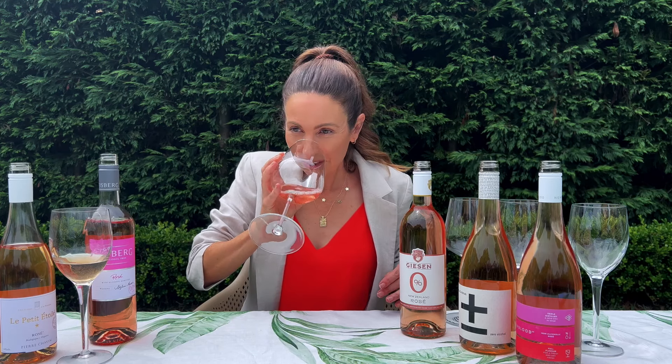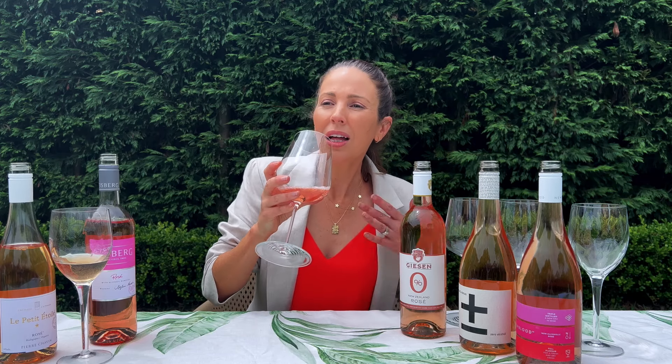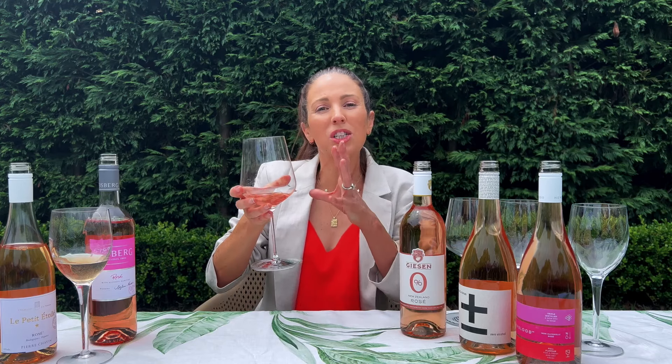The great thing about rosé is it doesn't matter about the color — it can be really candy apple, it can be really pale. It doesn't really affect the taste at all; it's just what it looks like. This one here comes from Germany, and the great thing about this one is it's actually the best-selling non-alcoholic wine brand in the UK, and of course you can get it right here from Sans Drinks.